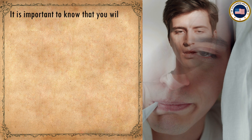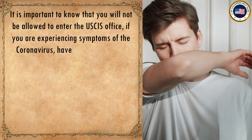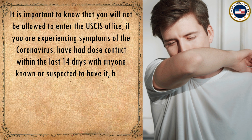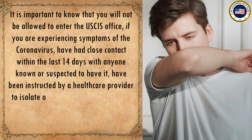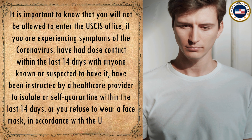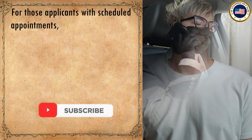You will not be allowed to enter the USCIS office if you are experiencing symptoms of coronavirus, have had close contact within the last 14 days with anyone known or suspected to have it, have been instructed by a healthcare provider to isolate or self-quarantine within the last 14 days, or refuse to wear a face mask in accordance with USCIS policy.